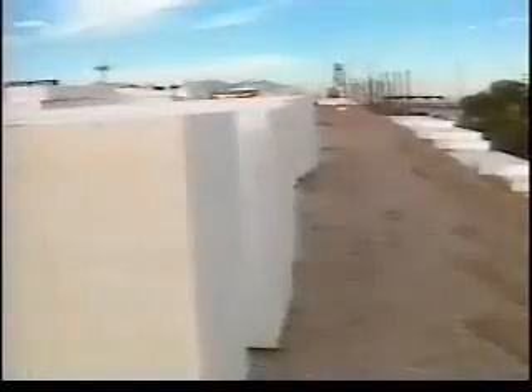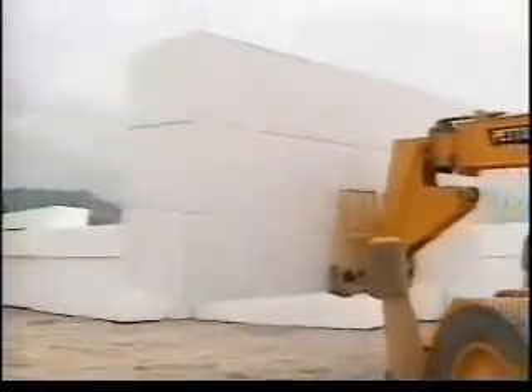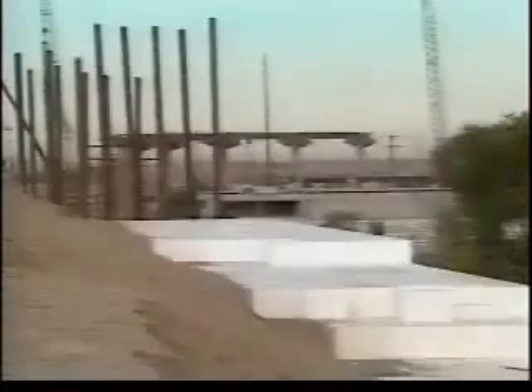This I-15 geofoam project is bigger than life. It's the biggest geofoam application in the United States and one of the biggest in the world. Geofoam offers a ready solution to two perpetual highway construction problems: time constraints and soft soil settlement. It's been used in a variety of geotechnical applications for more than 25 years.